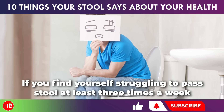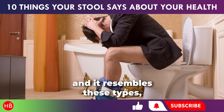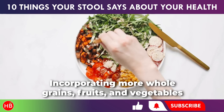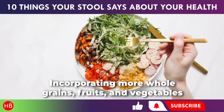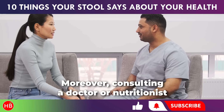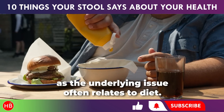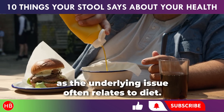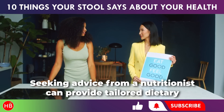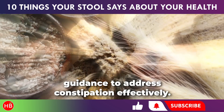If you find yourself struggling to pass stool at least three times a week and it resembles these types, it's advisable to adjust your diet. Incorporating more whole grains, fruits, and vegetables can help improve your bowel movements. Consulting a doctor or nutritionist is recommended if you frequently experience these symptoms, as the underlying issue often relates to diet. Seeking advice from a nutritionist can provide tailored dietary guidance to address constipation effectively.